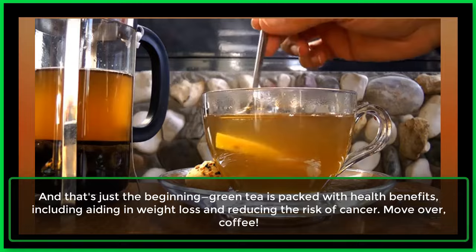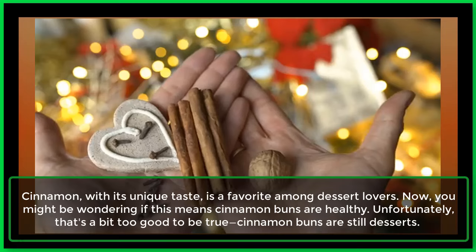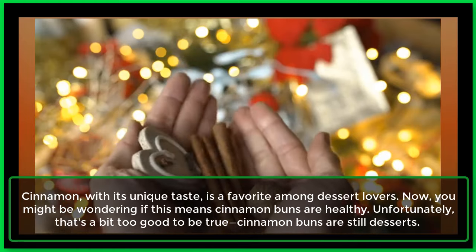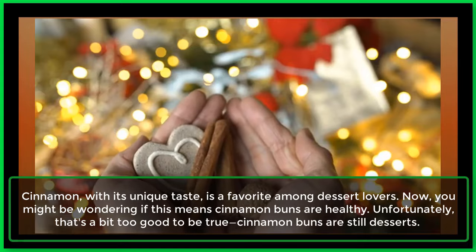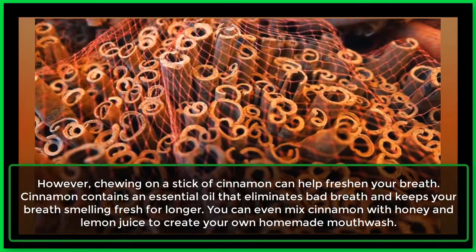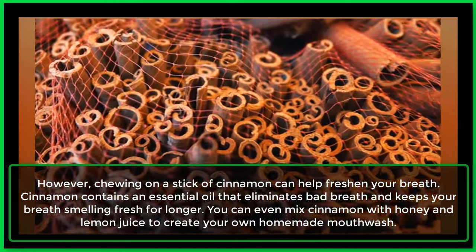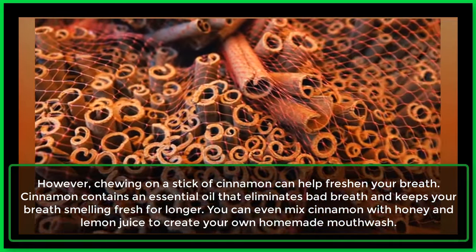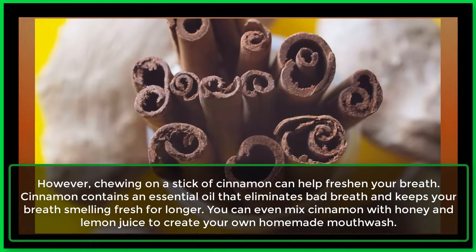Move over, coffee. 4. Cinnamon. Cinnamon, with its unique taste, is a favorite among dessert lovers. You might be wondering if this means cinnamon buns are healthy — unfortunately, that's a bit too good to be true, cinnamon buns are still desserts. However, chewing on a stick of cinnamon can help freshen your breath. Cinnamon contains an essential oil that eliminates bad breath and keeps your breath smelling fresh for longer. You can even mix cinnamon with honey and lemon juice to create your own homemade mouthwash.